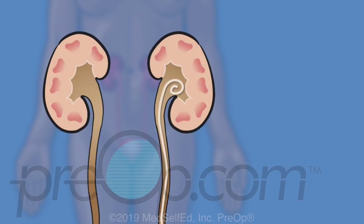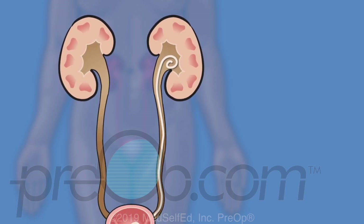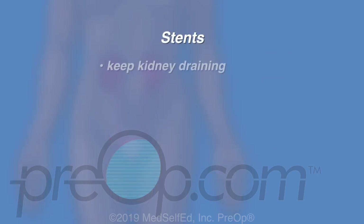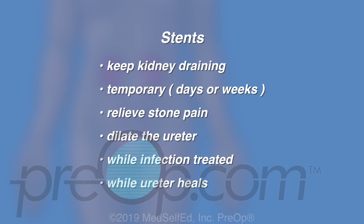Placement of a temporary stent is often a necessary step before, during, or after the procedures we have discussed. This thin, straw-like tube is passed through a cystoscope into the ureter, then guided up to the kidney. The curl at each end holds the stent in place. Stents keep the kidney draining — they are temporary but may be needed for days or weeks. Stents can relieve stone pain and dilate the ureter to help a stone pass. Stents are placed while an infection is being treated before a stone can be removed, and are also needed while the ureter heals after some procedures.